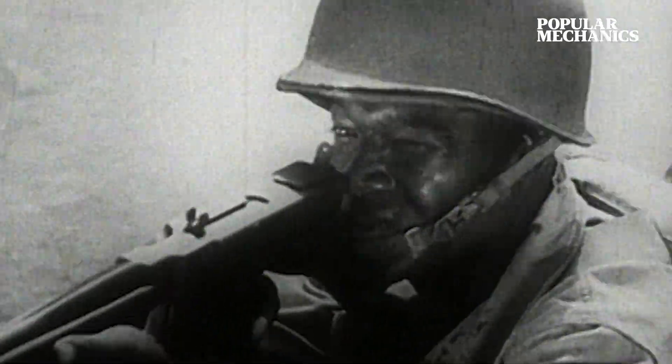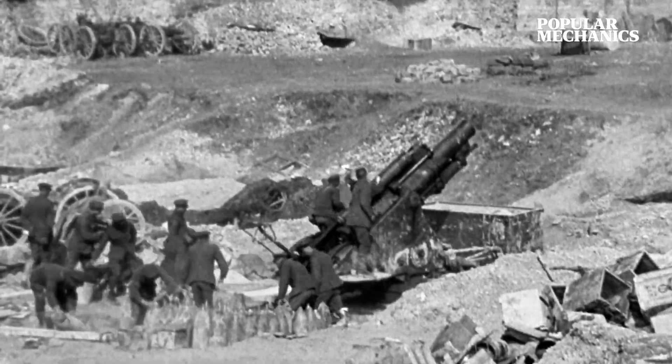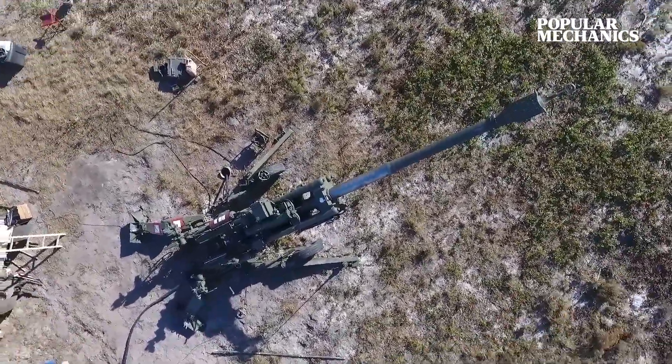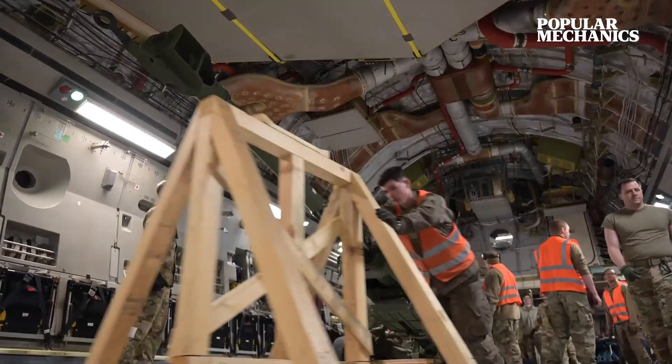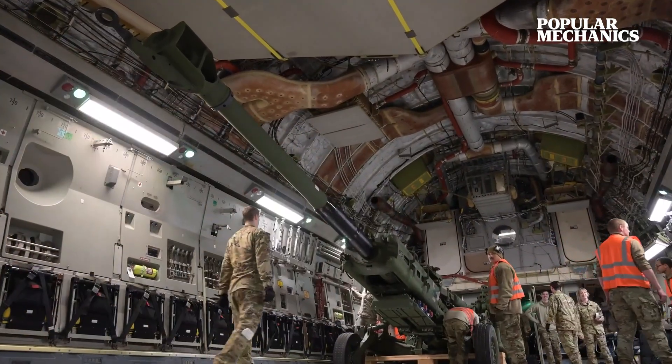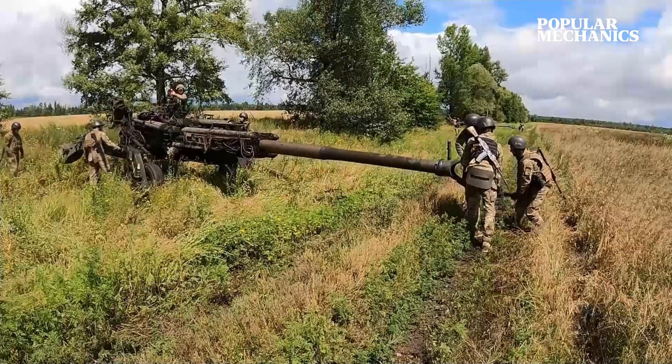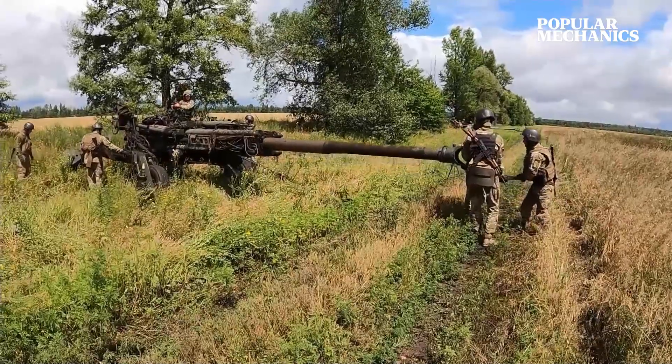In World War II, devastating artillery strikes earned these big guns the moniker the King of Battle. The war in Ukraine proved these large caliber cannons still hold the crown. The US sent Ukraine more than 125 M777 howitzers alongside more than 220,000 rounds of ammunition, quickly proving to be some of the most effective weapons on the battlefield.